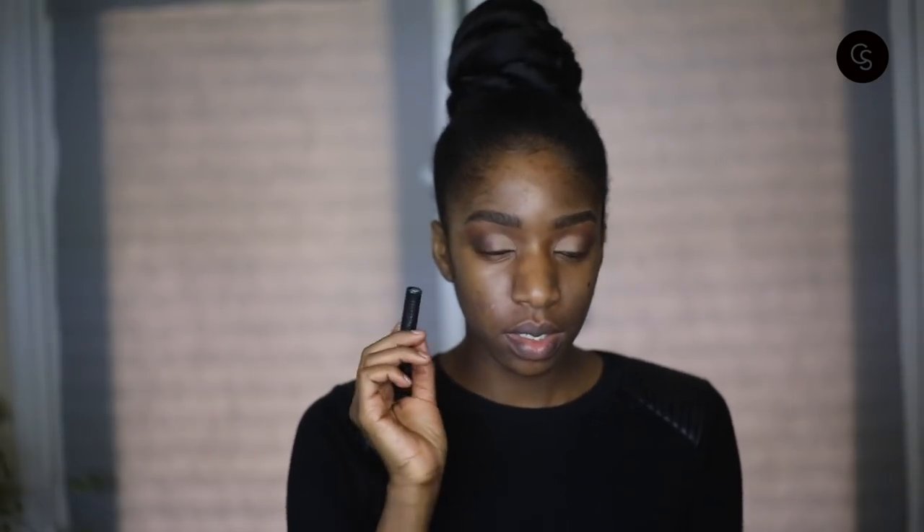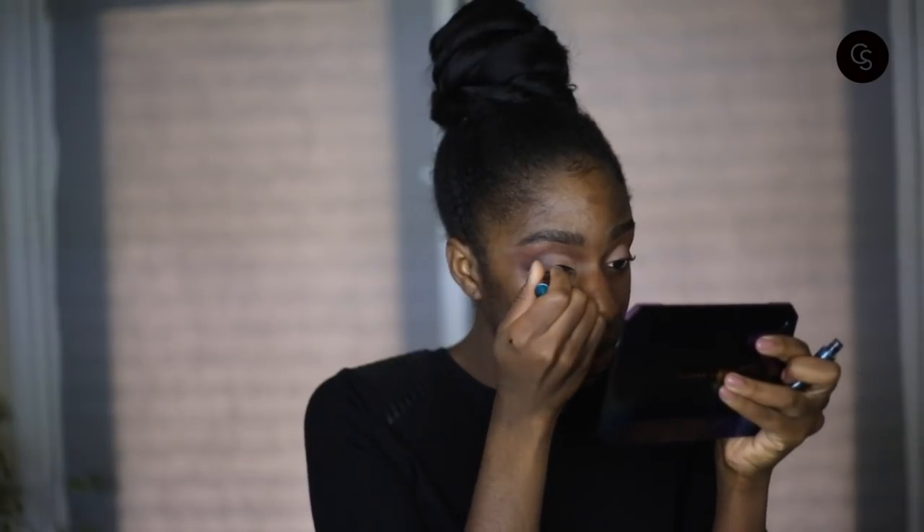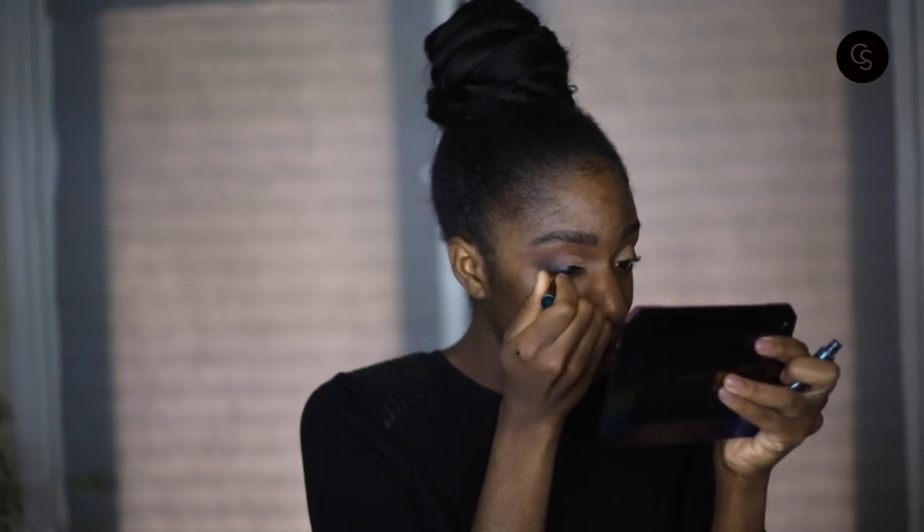For the liner, since the eye look is kind of simple, we're going to go in with this Alien Bay liner from the Fenty Beauty Galaxy Collection and I'm going to attempt to do a wing. I've never used this liner before, so let's see what happens. I didn't mean to make it that thick, but I guess we're going to have a thick liner today.